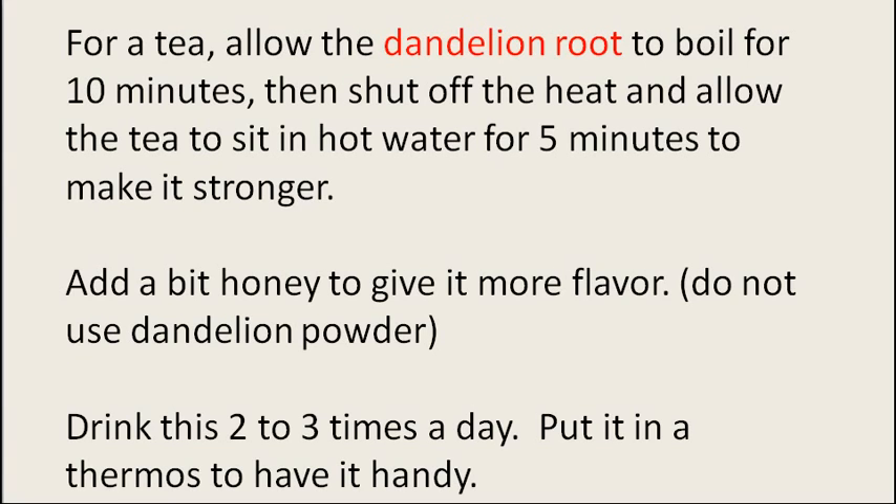Do not use dandelion powder. Drink this tea two or three times a day. Put it in a thermos so you can have it ready and handy to drink at any time that you want.